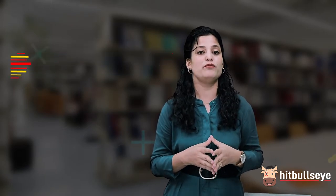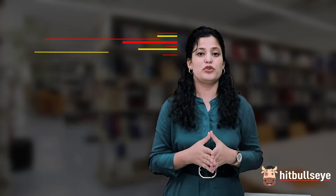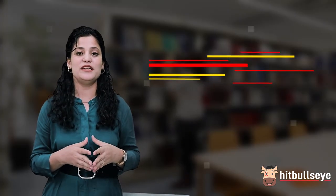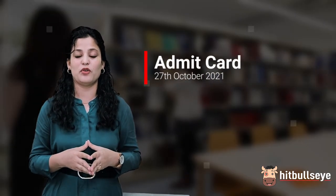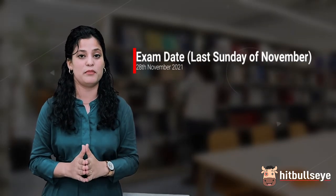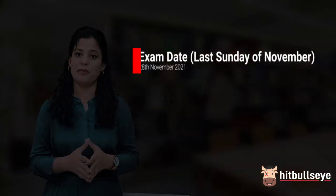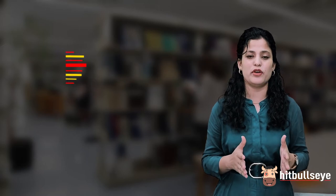The notification for CAT 2021 exam was released on 4th August, and the last day to register for the exam is 15th September 2021. The admit cards will be released to students on 27th October, and the exam is going to be held on 28th November 2021, which is the last Sunday of November. Finally, the result of this exam is going to be announced somewhere in January.